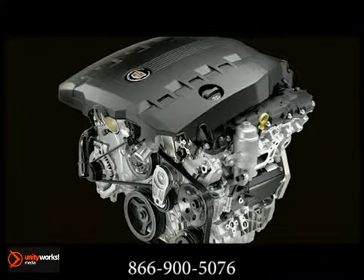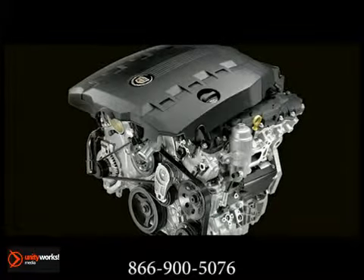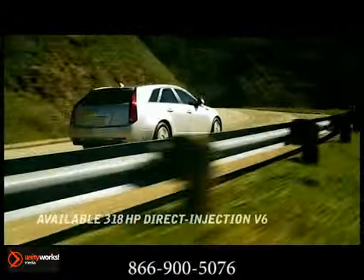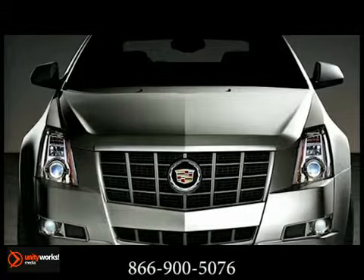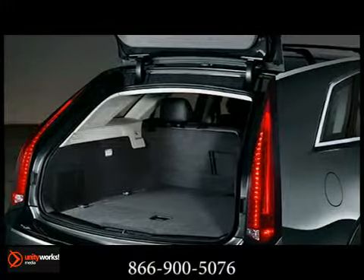Choose from the standard V6 engine: a 270 horsepower 3.0 liter direct injection V6 engine that offers unsurpassed fuel economy, or a 318 horsepower 3.6 liter direct injection V6 engine offering the most available horsepower in its class. Along with ample power is unrivaled versatility.